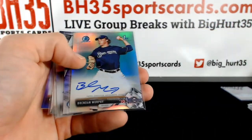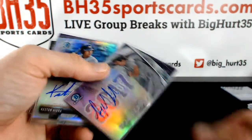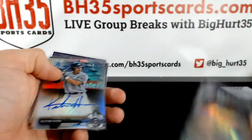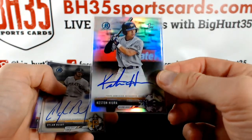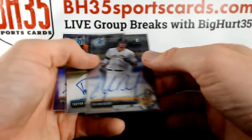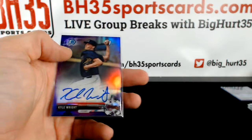Tabor. Brendan Murphy. Ryan Villade to 250. Kestin Hira, Refractor Auto. Dylan Busby. Trevor Rogers. Kyle Wright, purple.